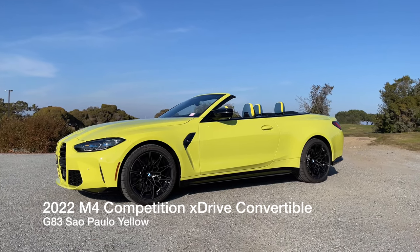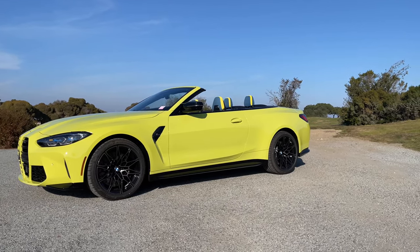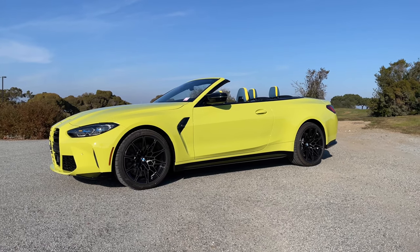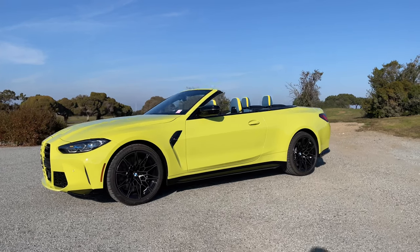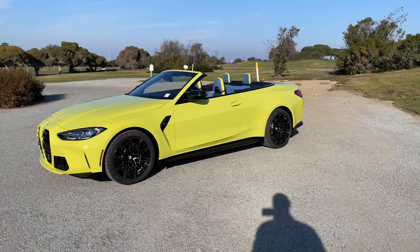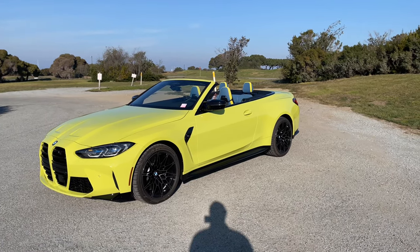Welcome back to the channel. Hopefully you can tell what this is just by looking at it — it's the 2022 M4 Competition xDrive Convertible. It's a mouthful. Brand new in Sao Paulo Yellow with the soft top, which is controversial for some people who grew used to the last two generations and the hard top convertibles. New xDrive is the only way you're getting the convertible, and only in Competition mode. It's powered by the same S58 twin-turbo inline-six engine: 503 horsepower, 479 lb-ft of torque.